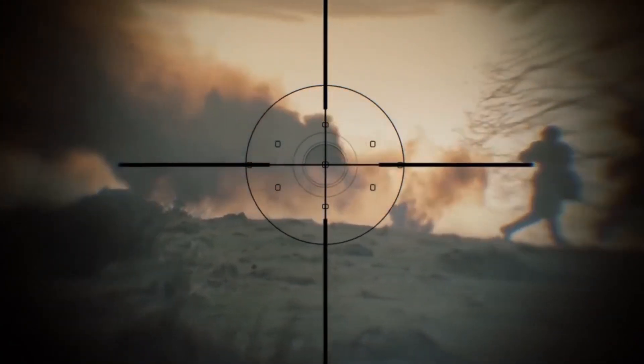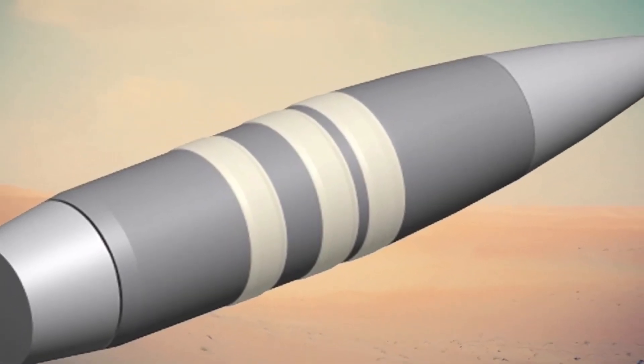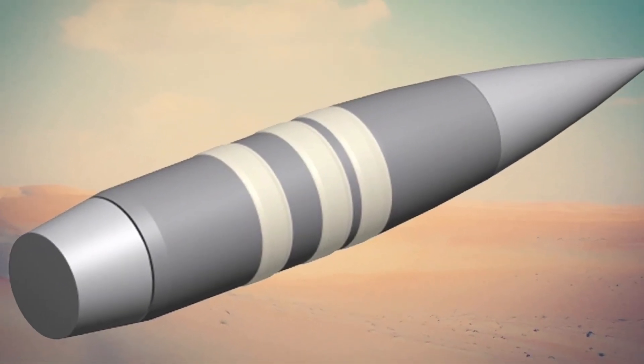Compensating for factors like weather, wind, and moving targets, this cutting-edge technology ensures precise hits even in the most challenging situations.